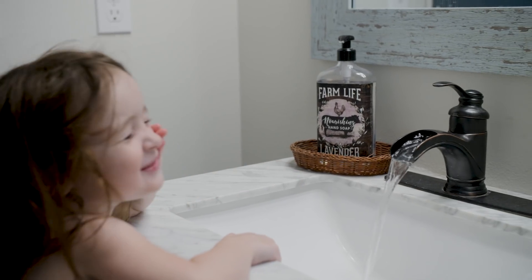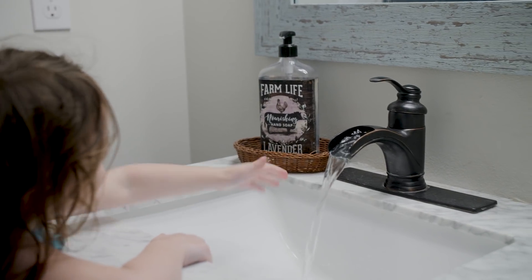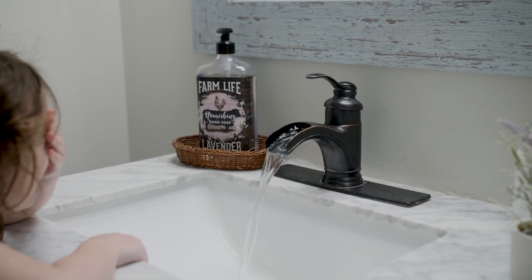Moving on to the faucet — this was an Amazon find and it was a little under $30, I think $29.99 or something like that. I love the overall look of this. My husband loves to put his mouth right under the sink and drink from it, so these kinds of faucets were perfect. I actually asked for these for my birthday, so all the faucets in our house were birthday presents.